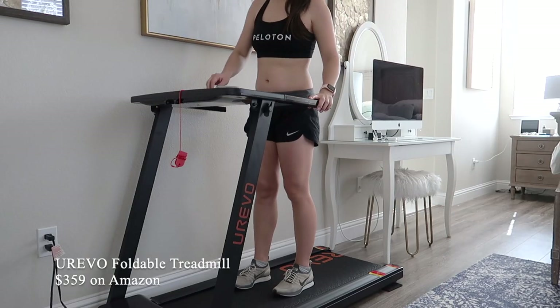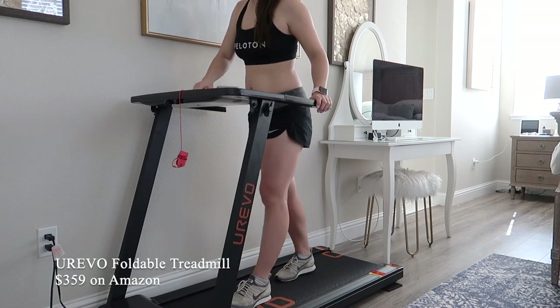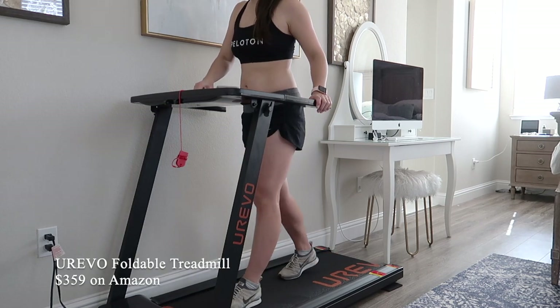For those days that I don't feel like doing a Peloton workout, I do have a treadmill that I've been testing out, so stay tuned for a review on that in a future video.